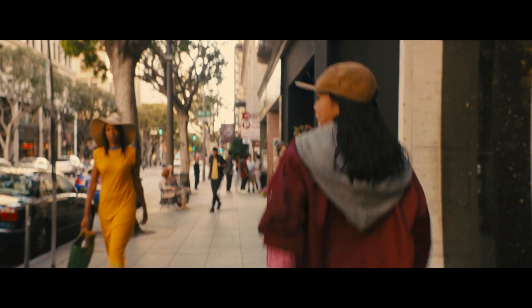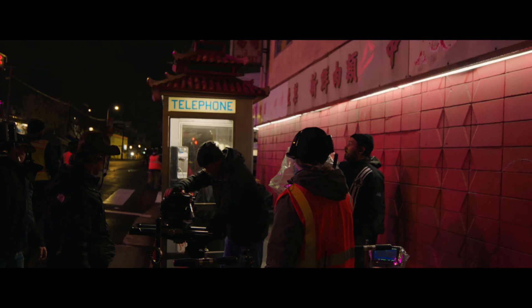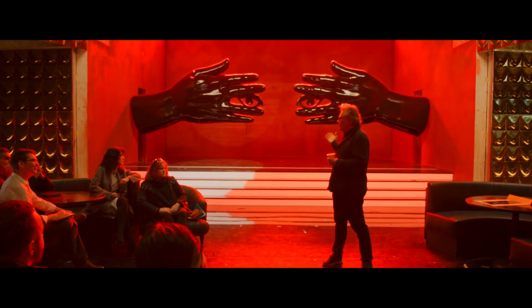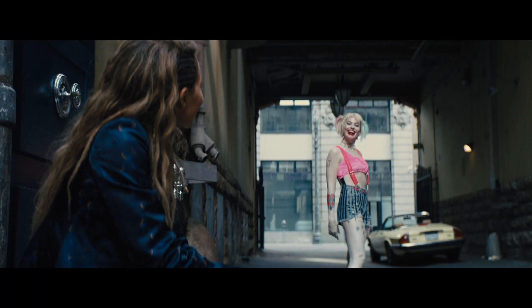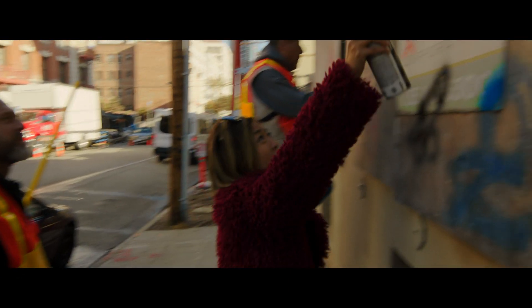Birds of Prey focuses on an area of Gotham that is a little more seedy and far less stylized than other superhero films. KK had brought out a mood board that kind of showed the different feelings of the film — dirty alleys and very specific costume designs and haircuts and things like that. It really kind of set the tone for it, which was very specific to the way Cathy wanted to do it.